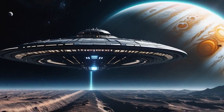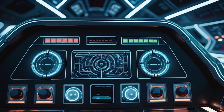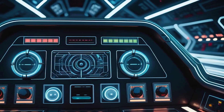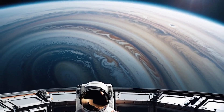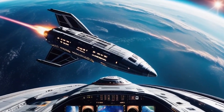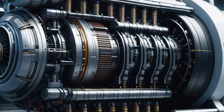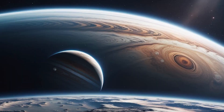Imagine a spaceship that can take humans to Jupiter in just a few weeks. This might sound like science fiction, but recent advancements in space travel technology are making this a reality. Today we will explore how this groundbreaking spaceship works and what it means for the future of space exploration.